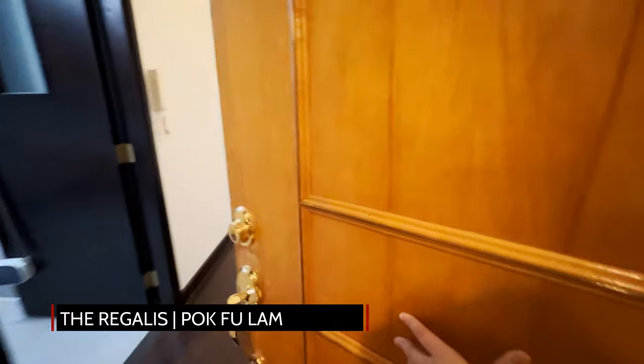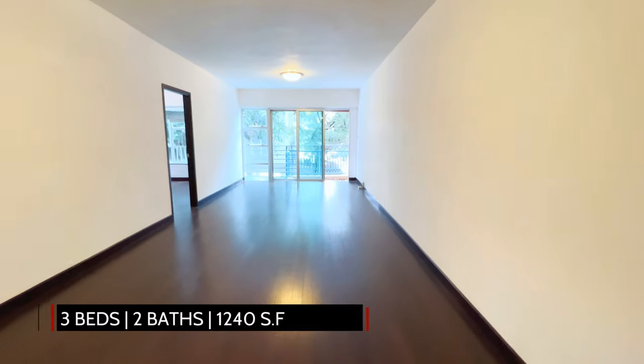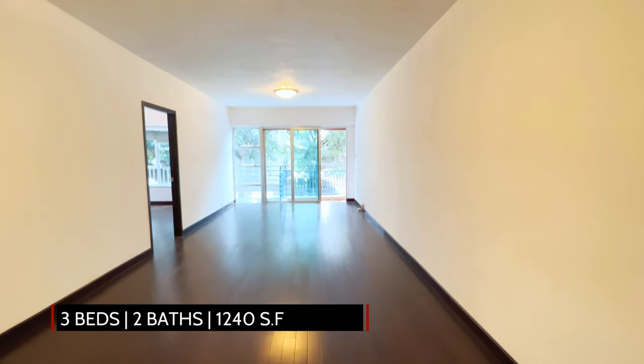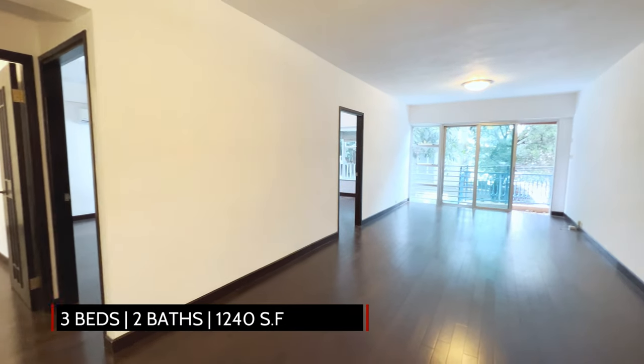We are delighted to present to you today the Regalus, located in Pokfulam. This family home enjoys three bedrooms, two bathrooms and is spread over 1,240 square feet of net livable area.